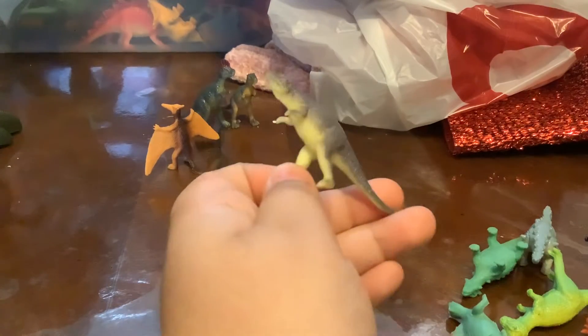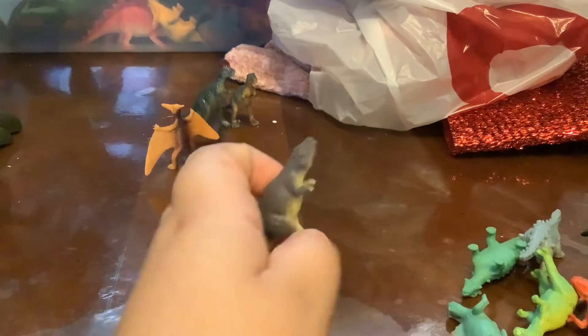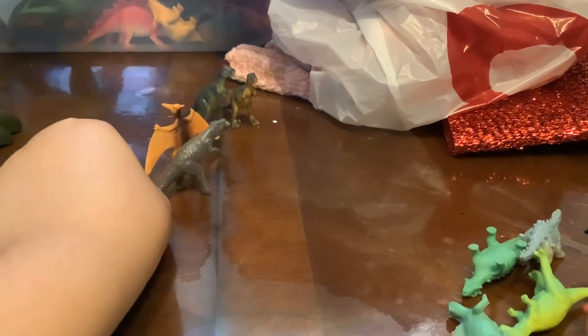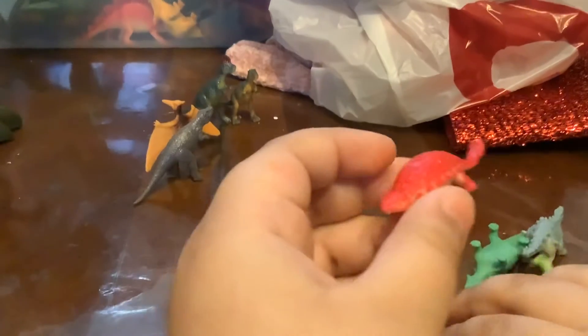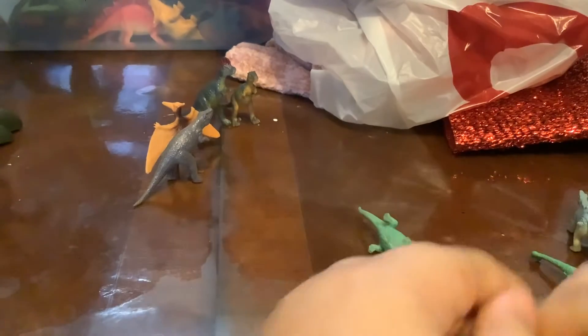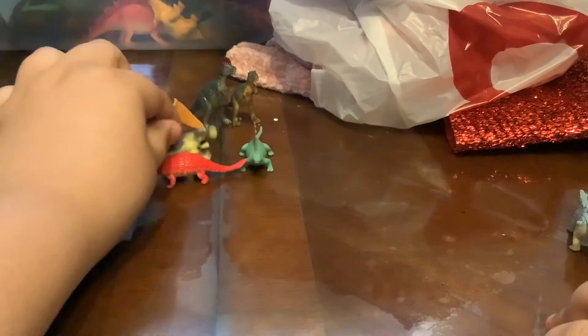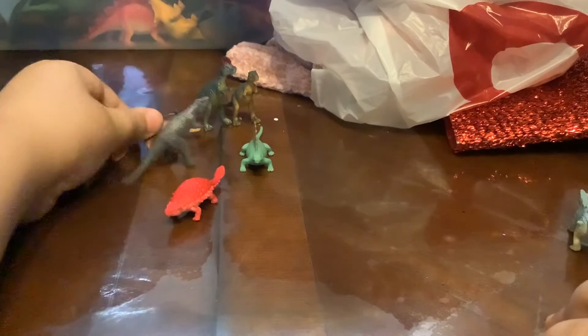Dinosaur. And here we have an awesome Dimetrodon. Oh my gosh.